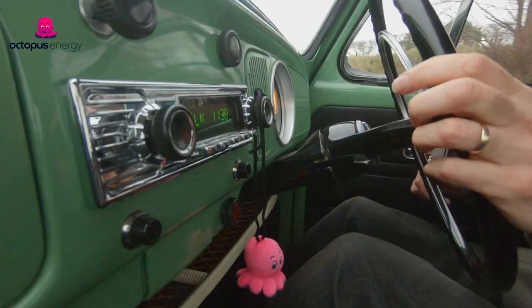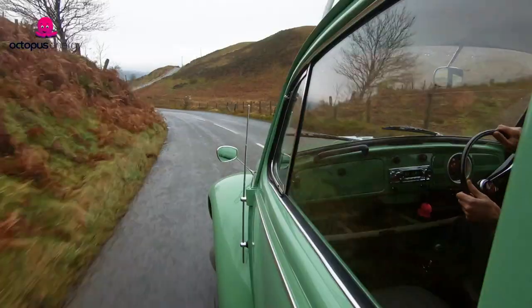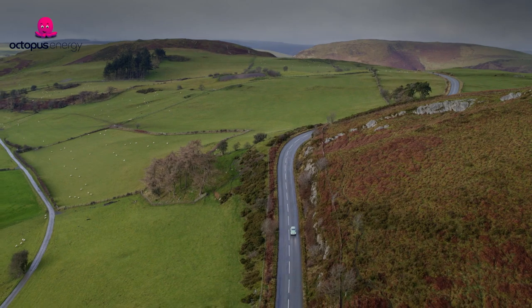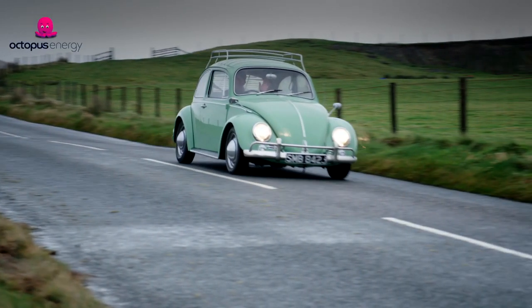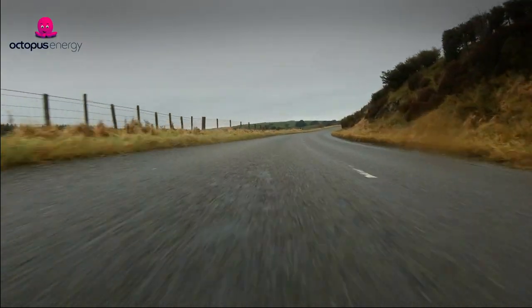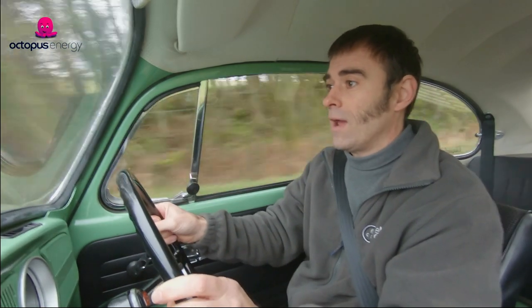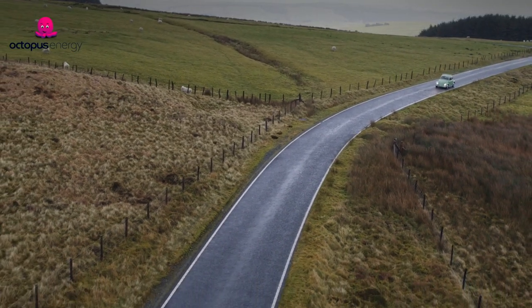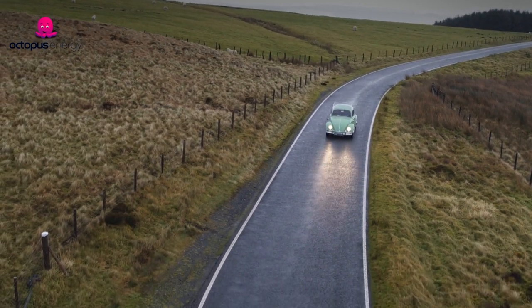If you're with an electricity supplier like Octopus Energy, which gets its electricity from renewable sources, even when you charge it up that energy is coming from wind and solar. The winner of this beetle will be able to charge for free at home with Octopus Energy for a whole year — not only do you own a classic electric beetle, you can drive it around for free for a year. We've taken a classic car whose carbon footprint is already there, and recycled Tesla batteries, putting those two together to make a perfectly green solution for repurposing a classic car.